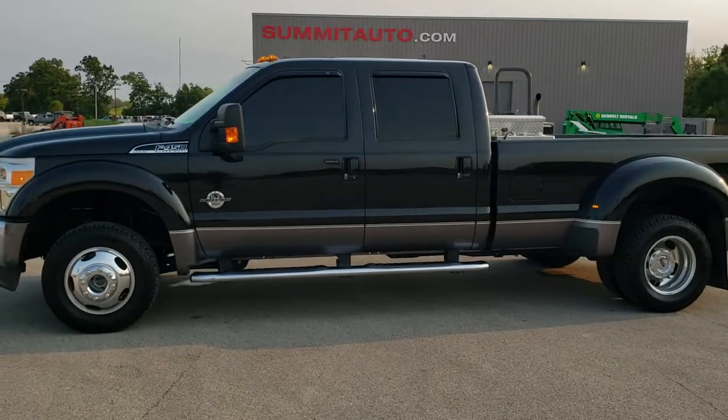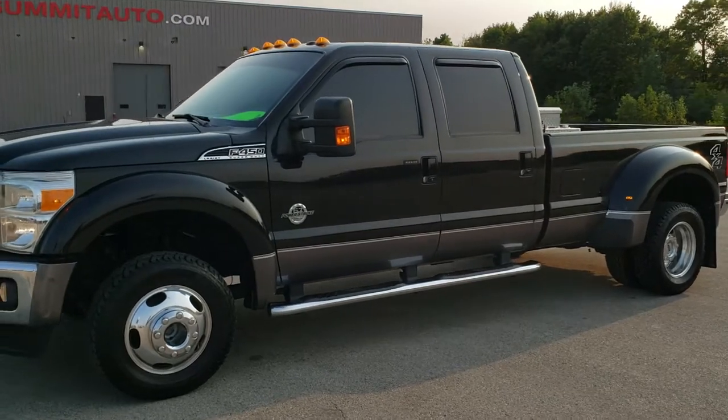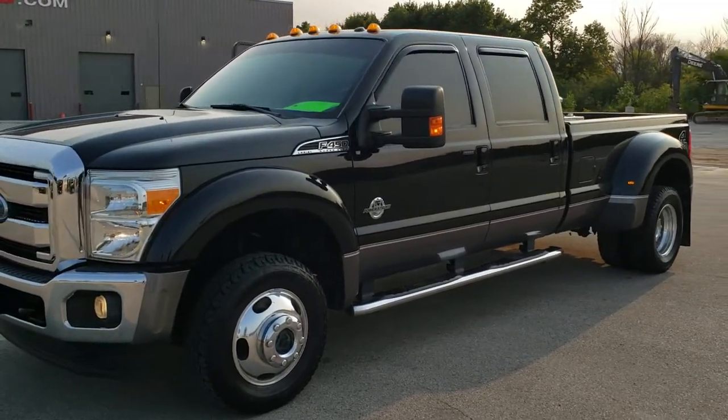This is stock number 10840. We are here at Summit Automotive in Fond du Lac, Wisconsin — your new and used heavy duty truck headquarters.